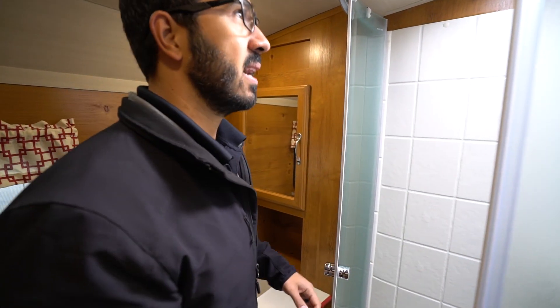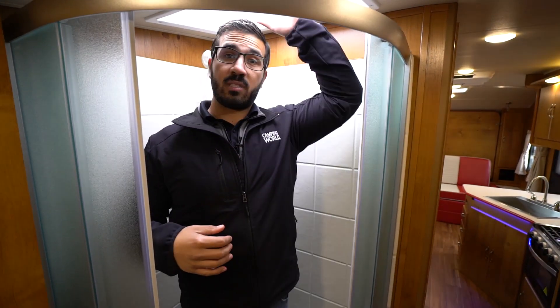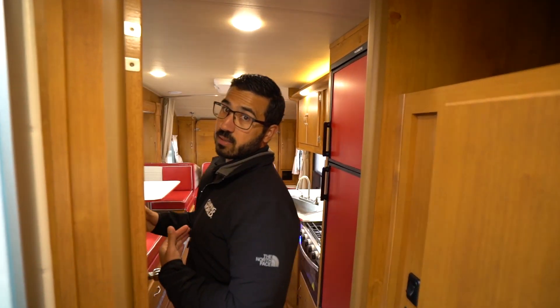Over on this side is your neo-angle shower. This one does have the roller doors, which I will take over a curtain any day. And you get a skylight there for some added height. I am 6 foot - you can probably be 6'1", maybe 6'2", without having to bend down in here. Any taller than that, more than likely you will have to bend down a little. You have an upgraded vent fan right up top there too, to help dry things off real quick.